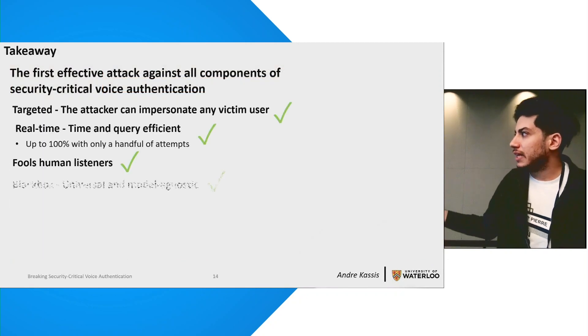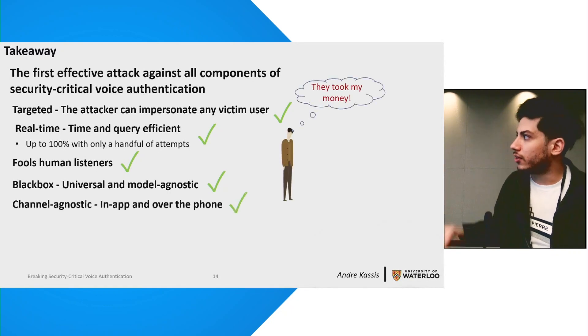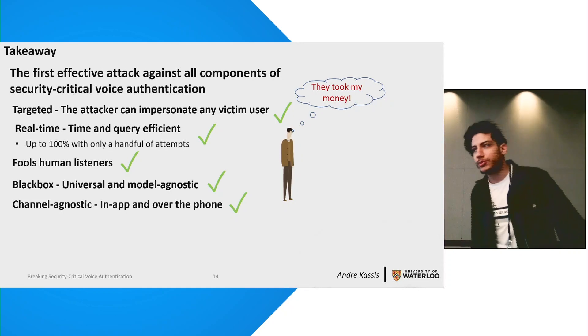All in all, this is our attack, and it defeats security-critical environments in their strictest form. It's up to you to decide whether you want to adopt it or not. Thank you.